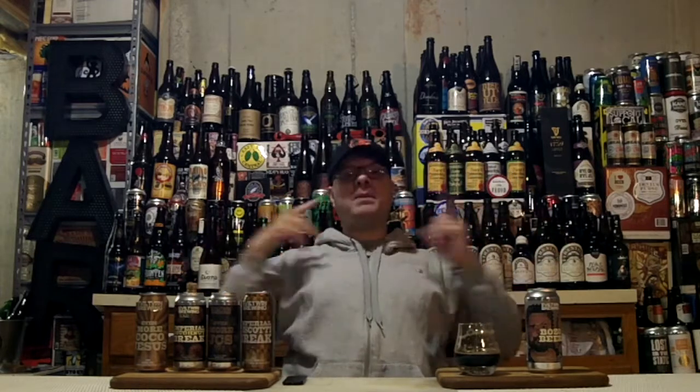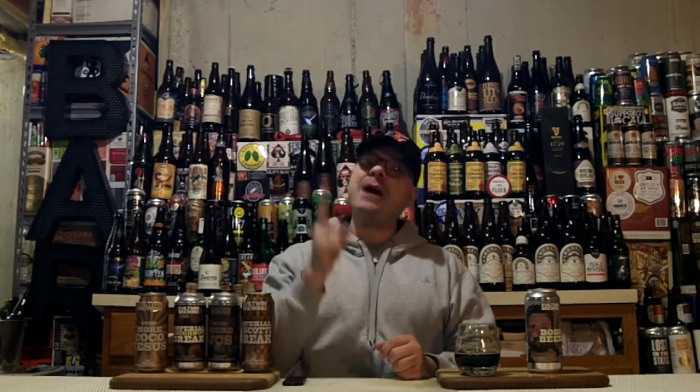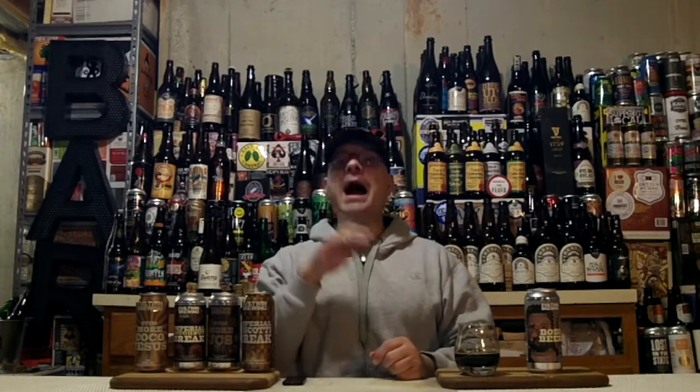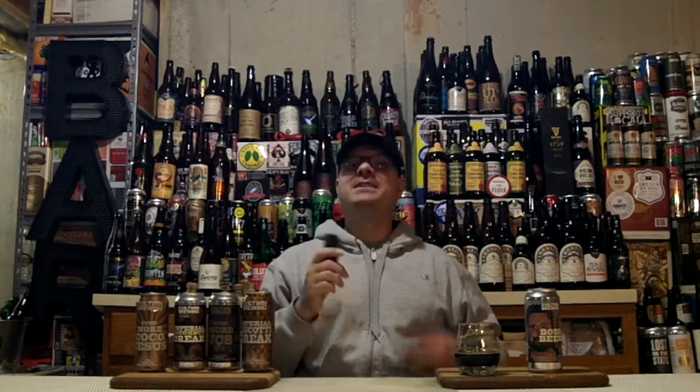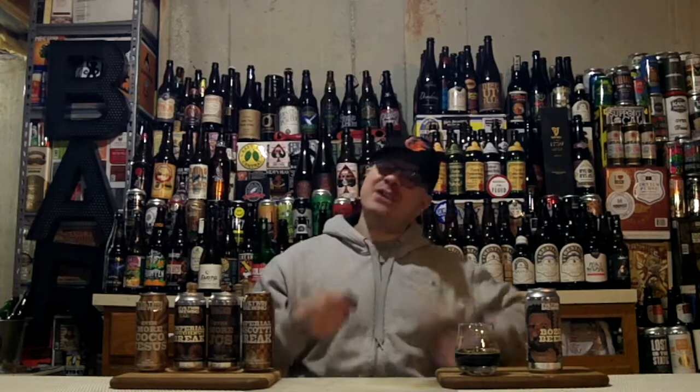Smash that like button because that along with essentially a pounder of 17.2% ABV is all I'm going to need tonight to put my big ass happy face on — or maybe it's my bozo face. Next TJ's Brew, I've got nothing but a hell of a bunch of Bozo Beer drinking love for you.